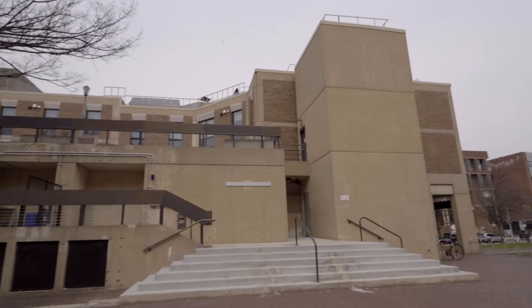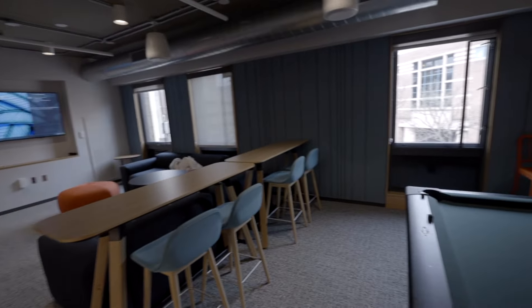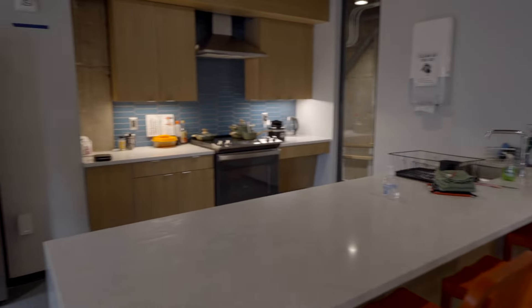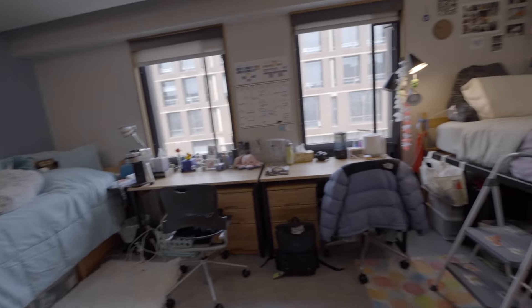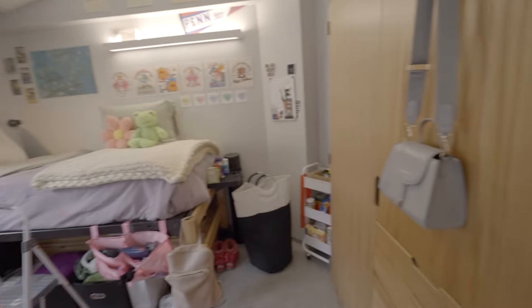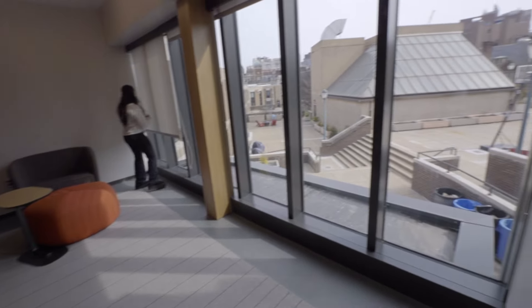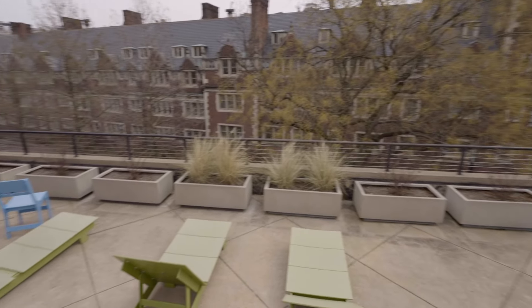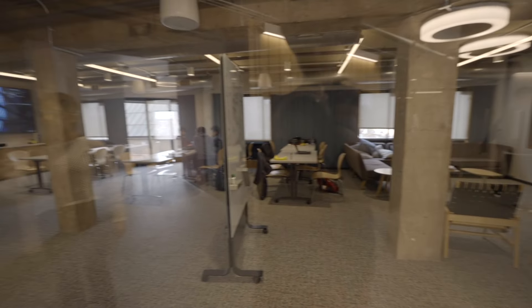Right next to the Quad is Stouffer College House, which recently finished their renovations, and it shows. They have plenty of common areas like study lounges and a fully furnished club lounge — which looks like it came straight out of an IKEA — with a kitchen and a pool table. Even the bathrooms are nice, with them all being their own individual rooms. The rooms themselves are also very large, with a lot of room to host people and store everything you bring. People in Stouffer tend to get close to each other, creating a tight-knit community. Overall, Stouffer is defined by its extremely nice rooms and facilities, and its tight-knit community.